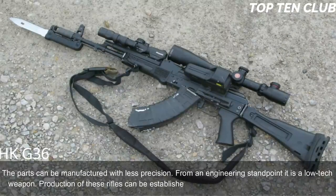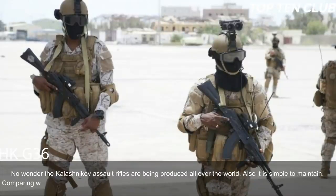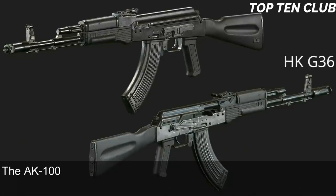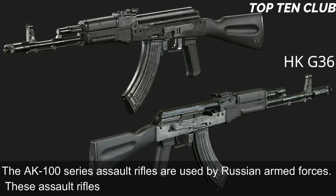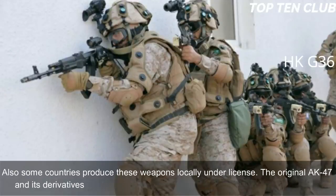Parts can be manufactured with less precision; from an engineering standpoint it is a low-tech weapon. Production can be established at any factory that makes steel products — no wonder Kalashnikov assault rifles are produced all over the world. It is also simple to maintain. Compared to the M16, it has simplicity and fantastic reliability but loses in terms of range and accuracy. The AK-100 series is used by Russian armed forces and exported to more than 10 countries; the original AK-47 and its derivatives are in service with more than 100 countries.